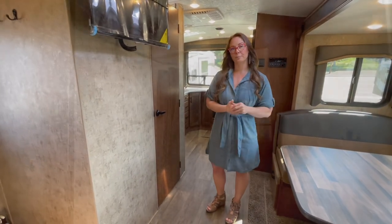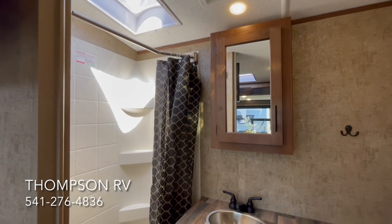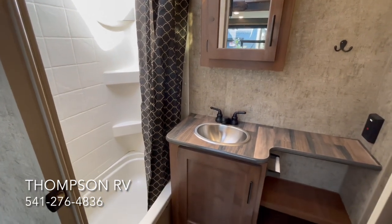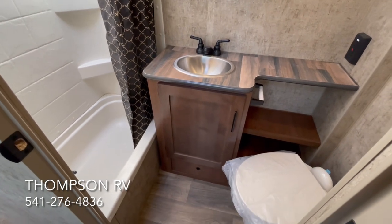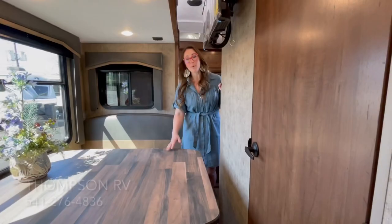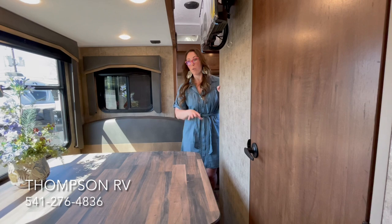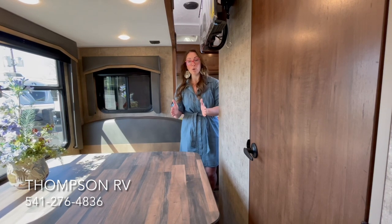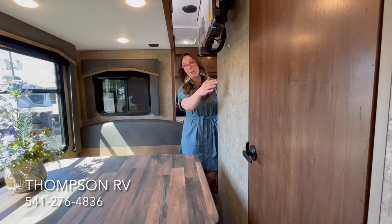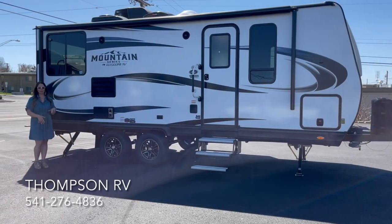Now let's take a look at the bathroom. You've got a skylight over the shower, a MaxAir Deluxe vent fan, a knuckled shower curtain holder — in the Titanium it would be a glass shower door — a wood medicine cabinet with mirror, quite a bit of counter space, a stainless steel sink, a porcelain toilet, and a heat duct in the bathroom. As you can see, when the slide is in you cannot access the bathroom while traveling, so you'll have to pull over and pop the slide out a foot or foot and a half to get the bathroom door all the way open and to get to the refrigerator.